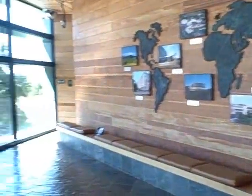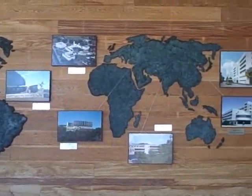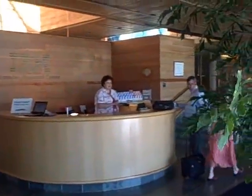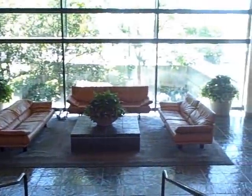Here we have the distinctive Almaden wood paneling, and we have a very nice world map with all of our research labs. We have our receptionist taking good care of our visitors as always, and another view of our lobby here shows our waiting area.